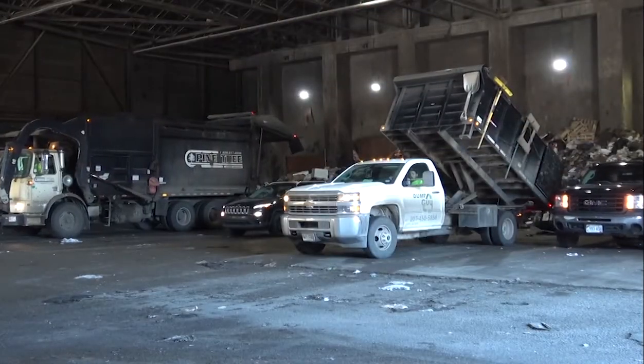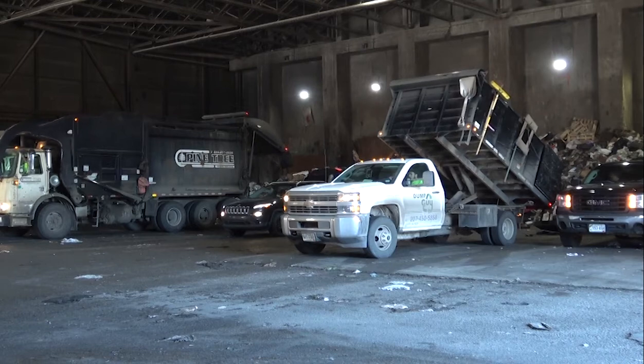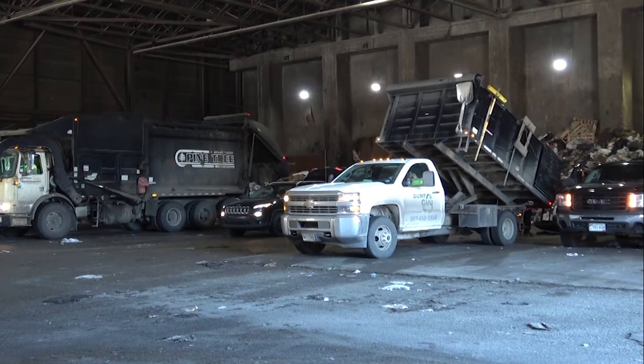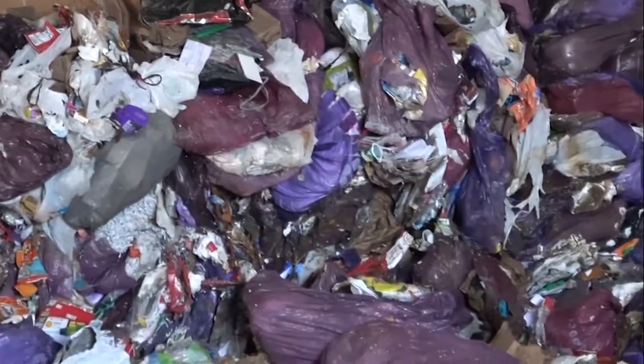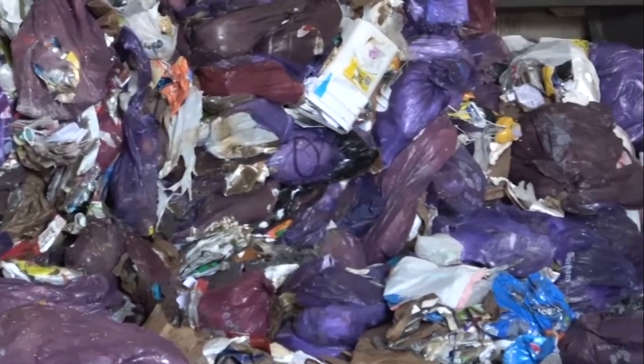Inside the tipping hall is where trucks, large and small, drop off trash to be burned in our Waste to Energy Facility. About 250 trucks come from all over southern Maine and mid-coast areas to drop off residential and commercial trash each day, Monday through Saturday. We receive about 170,000 tons of waste each year, and it all gets burned inside our safe and secure building.